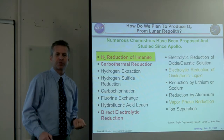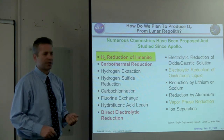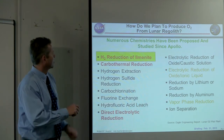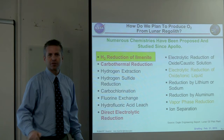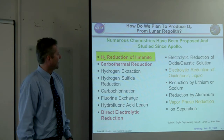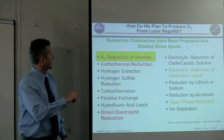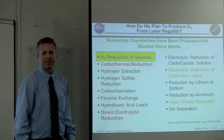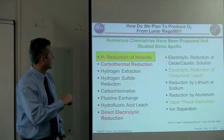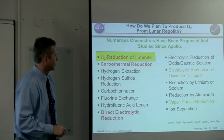Over the last 30 years, chemical engineers and researchers in the space sector and other industries have come up with different ways of extracting oxygen from lunar regolith. Numerous chemistries have been proposed and studied since the Apollo missions. The one we're talking about today is hydrogen reduction of ilmenite. Ilmenite is FeTiO3 — it has iron oxide in it, and we can reduce that to get oxygen out of it, which is a component of the lunar regolith.